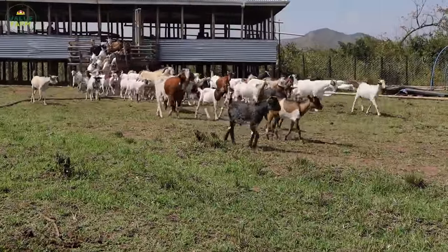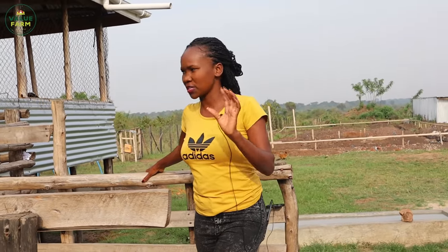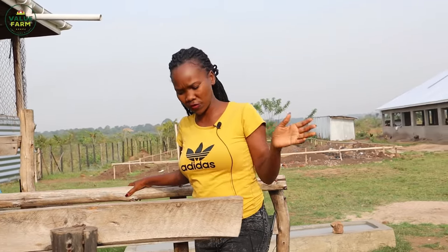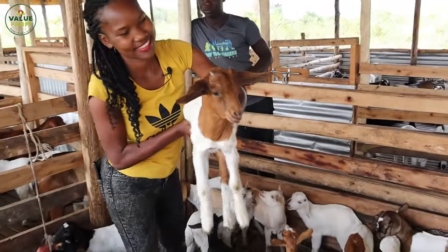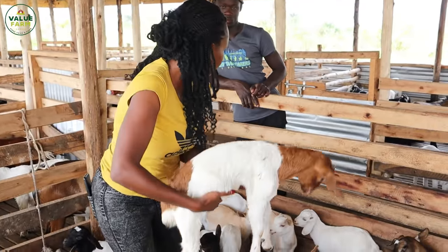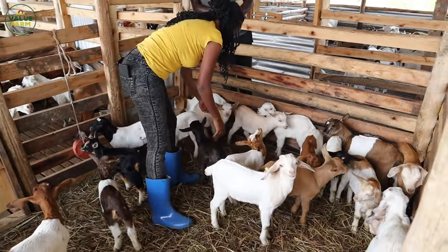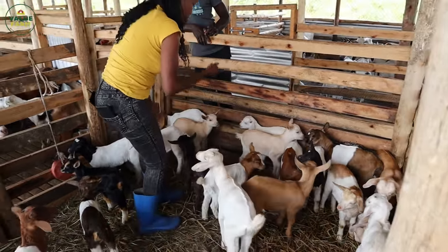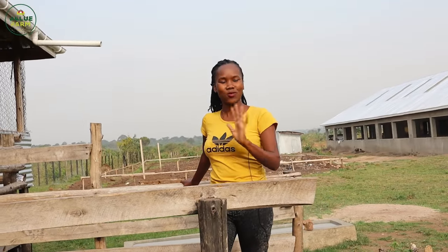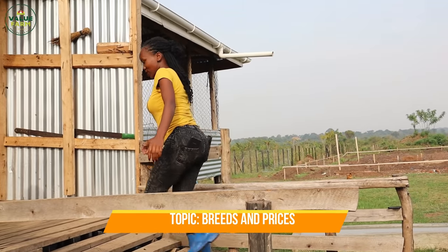Today one highlight I really wanted to update you guys on was about the kids. We have very amazing kids here in this house already. We try to really separate them - we separate the kids from the mothers. When the mothers go out to feed, the kids remain behind and we let them be on their own, play with one another, and go outside exercising. For any farmer out there who wants to start a goat farm and is wondering which breeds to go with, come and check this out so you can pick an idea.